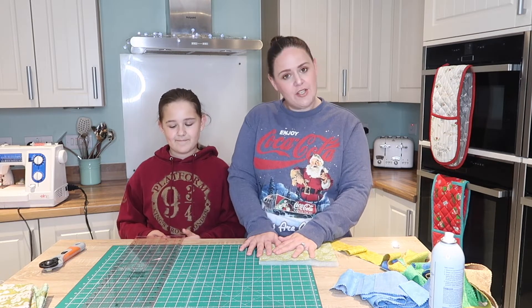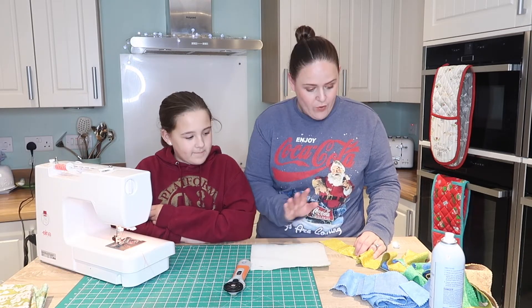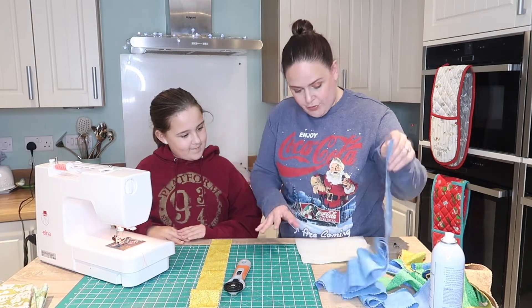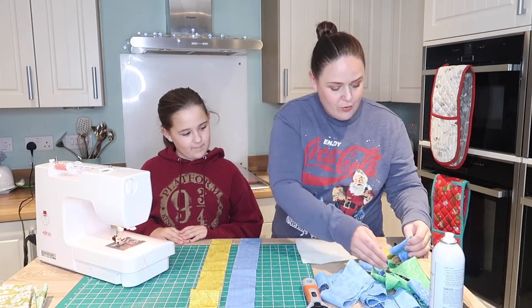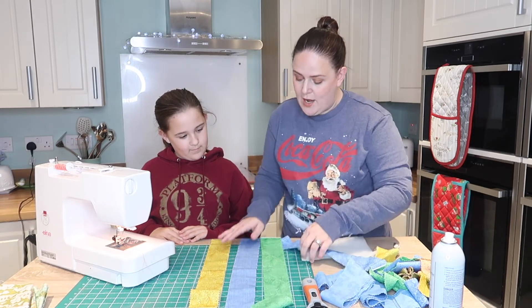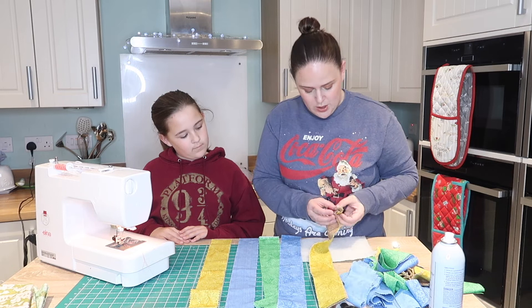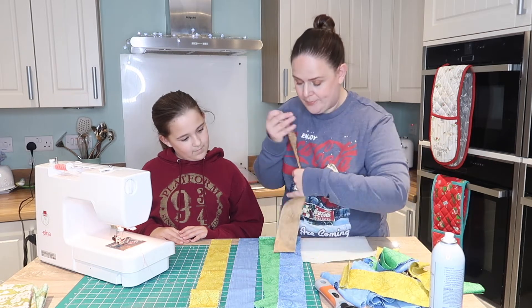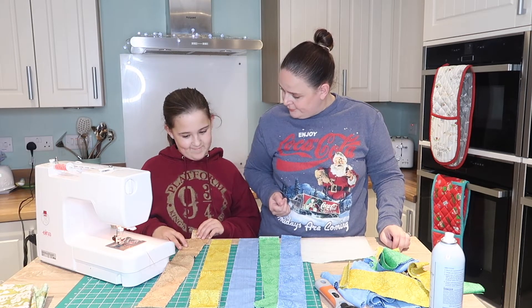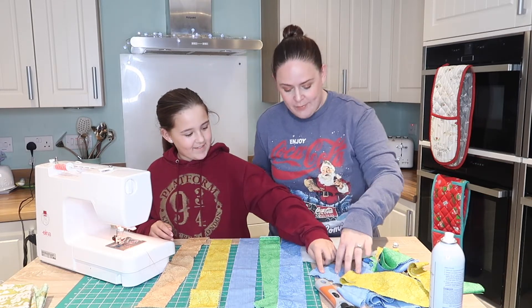Without further ado, let's get into the video! The first thing we're going to do is choose some strips. We've got some strips here — yellow, a denim-like one, motley blue, and a brown. I'm going to let Lily choose what colours she likes best. There might be one she really doesn't like. Let's lay them all out.